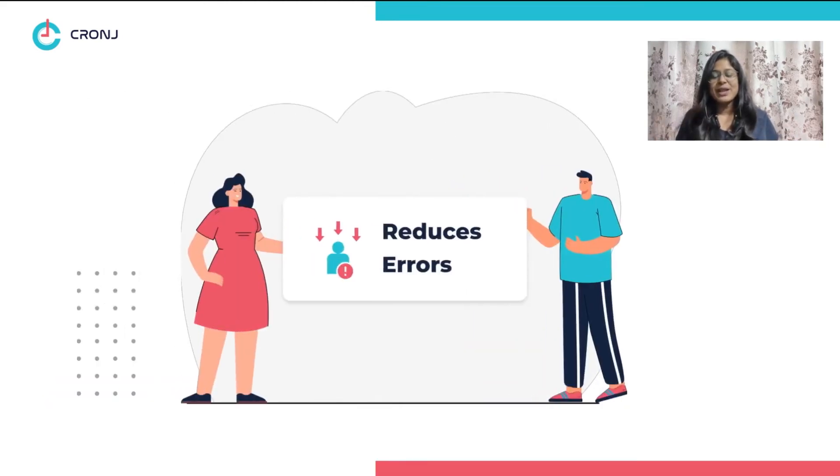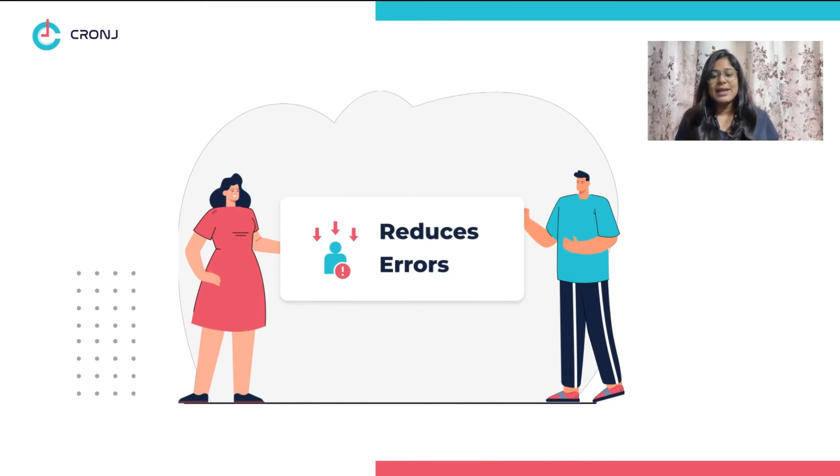Number three: reduces errors. Data entry errors can happen to the best of us. Wrong data can lead to expedited shipping, exchanges, returns, and a lot more. Due to tech-enabled 3PL systems, these companies can interact with one another and reduce the chances of duplication of work.